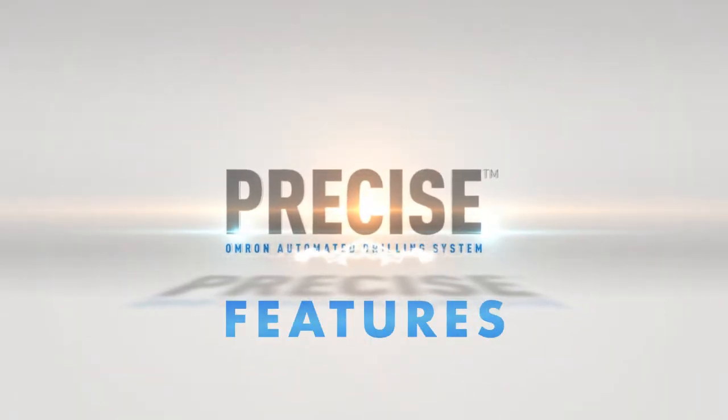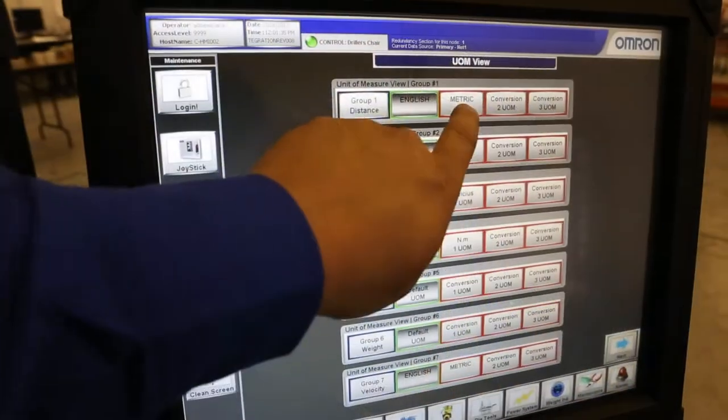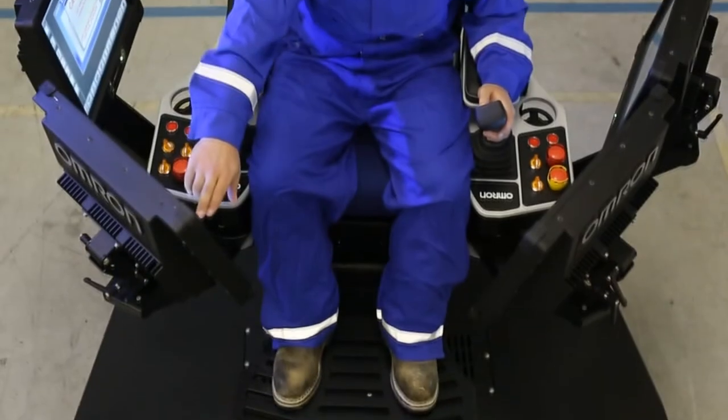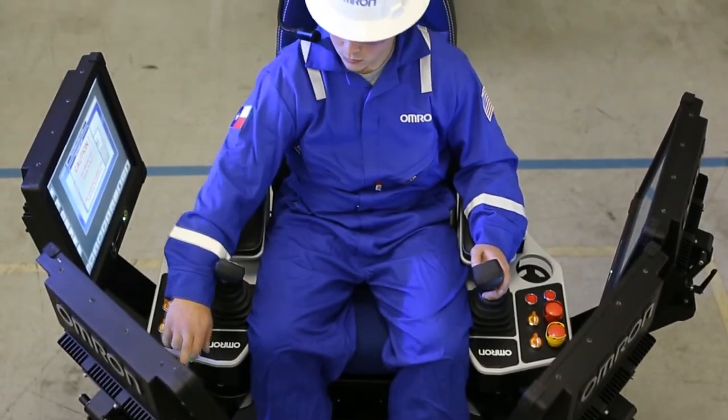It begins with the automated control system, featuring a capacitive technology touchscreen with vivid colors, sharp graphics, and high-speed updates, all displayed on the newest monitor systems. This allows the operator to control all drilling functions from one system.